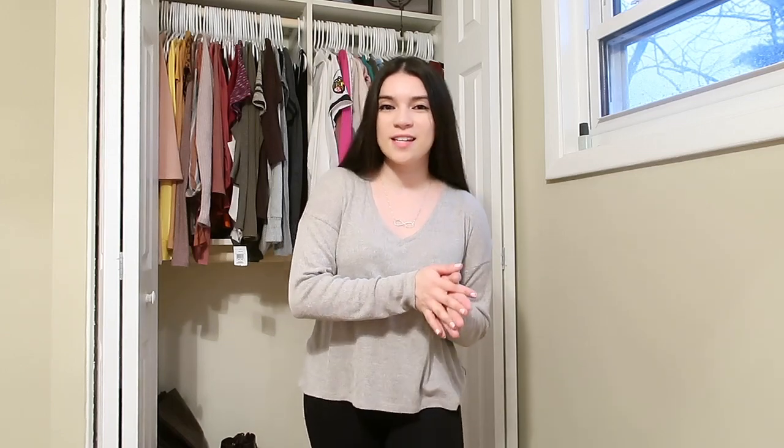Okay guys, I hope you enjoyed my little declutter video. Don't forget to give this video a thumbs up and subscribe while you're here — I'll see you guys next time, bye!